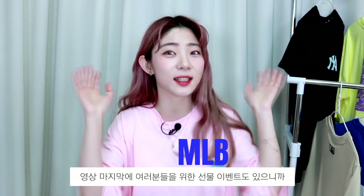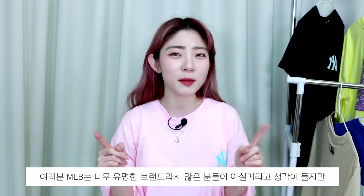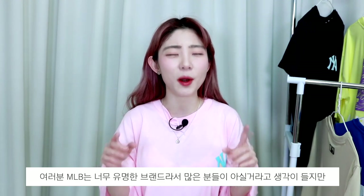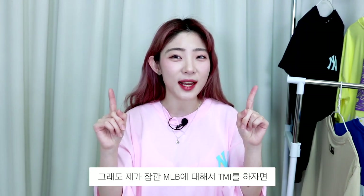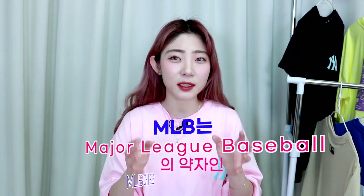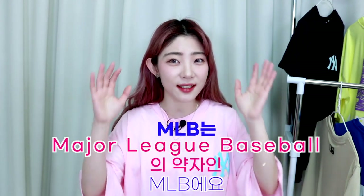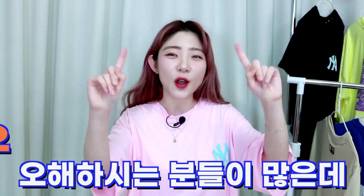MLB 티셔츠 선물 이벤트도 있으니까 영상 끝까지 꼭 시청 부탁드릴게요. 여러분 MLB는 유명한 브랜드라서 정말 많은 분들이 아실 거라고 생각이 들지만, 그래도 제가 잠깐 MLB에 대해서 TMI를 하자면 MLB는 메이저리그 베이스볼의 약자인 MLB예요. 미국 브랜드라고 오해하시는 분들이 많은데 NO NO.